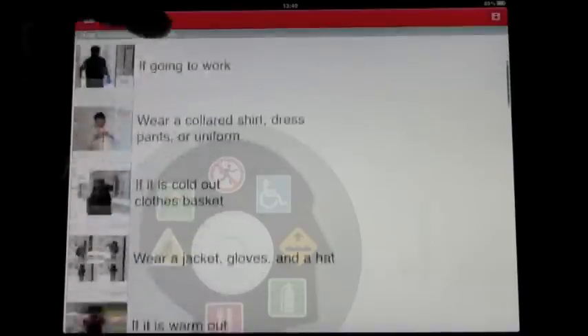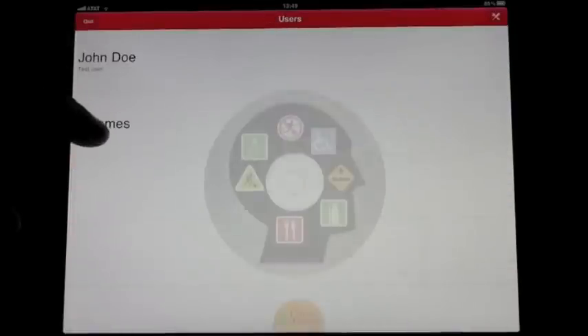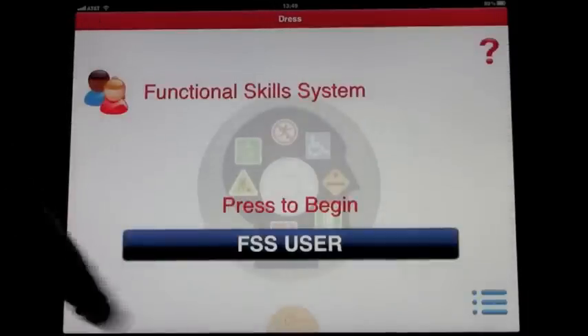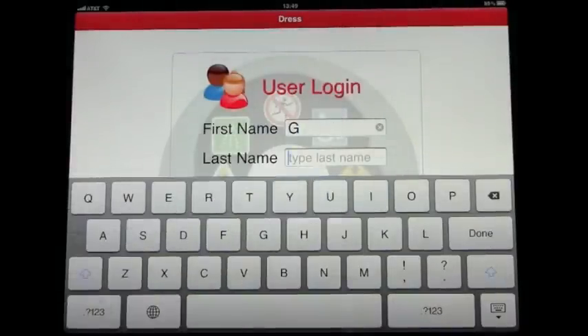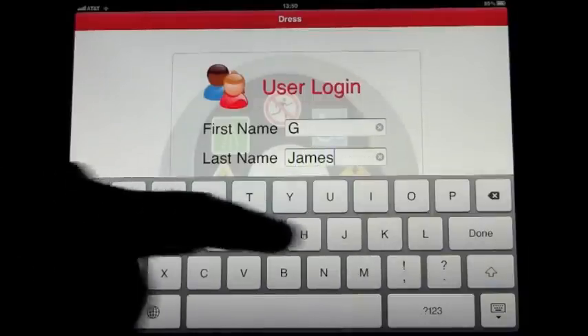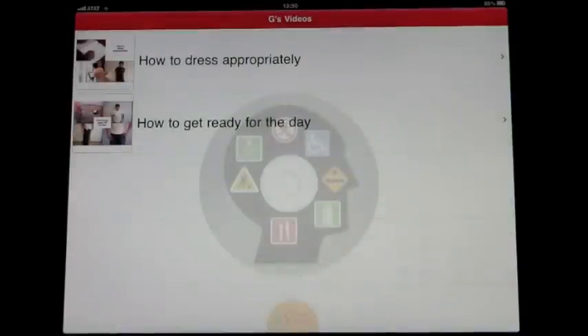If we go all the way back out to users and then log in — please type your first name, then press done, then press the login button — you'll see that our playlist comes up. We have the two videos we're trying to reinforce or learn, and you basically just click on the video.